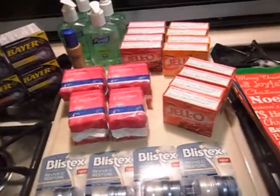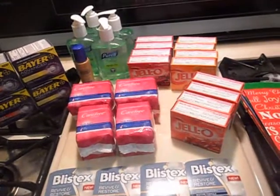Hey guys, it's Courtney, the Coupon Kid of Chicago. I'm here to show you guys my Walgreens deals for this week.